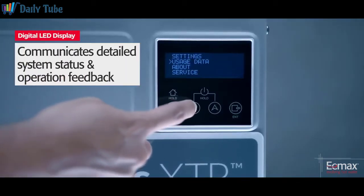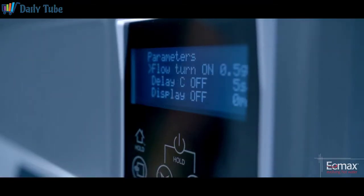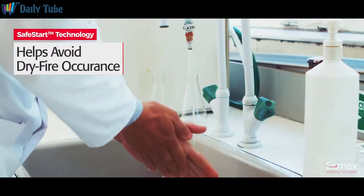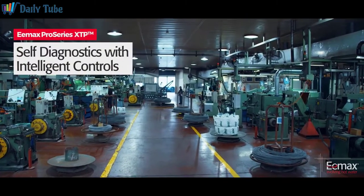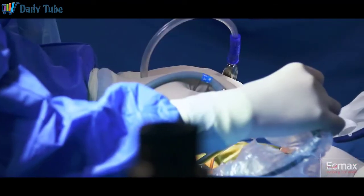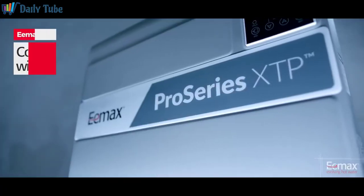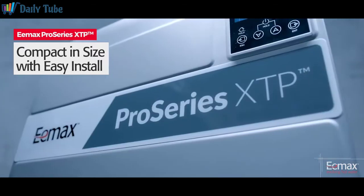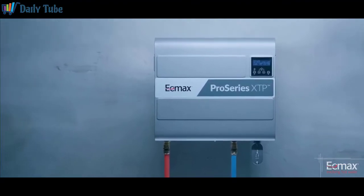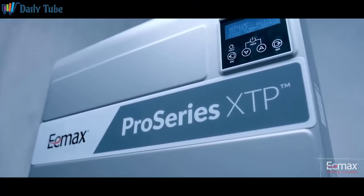A four-line, 20-character LED display provides an easily navigated user interface and communicates detailed system status and operation feedback. SafeStart technology engages upon startup to help avoid dry fire occurrence. Self-diagnostics with intelligent controls actively protect the heater in the installed environment. ProSeries XTP saves energy and eliminates standby heat loss by activating only on demand. It is compact in size and ready to install right out of the box — a single person can position, mount, and lock the heater into place with a custom wall mounting bracket, simplifying installation without occupying valuable floor space.